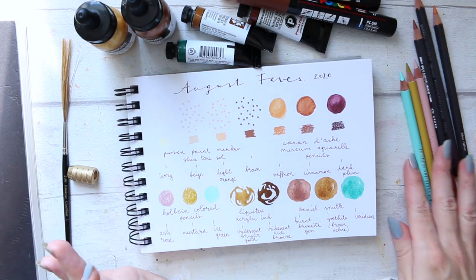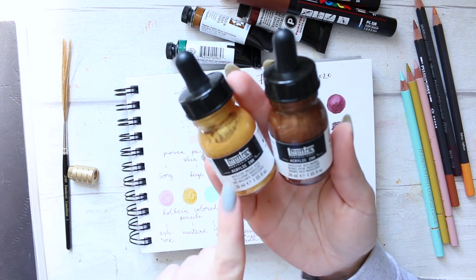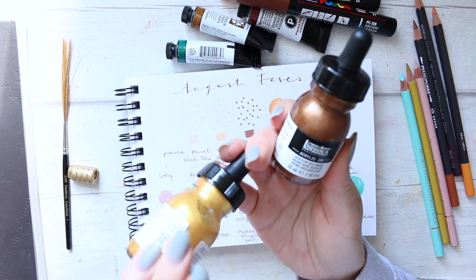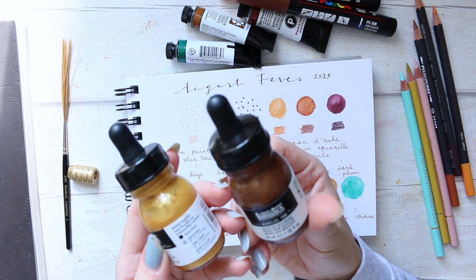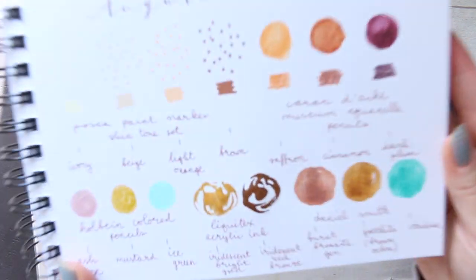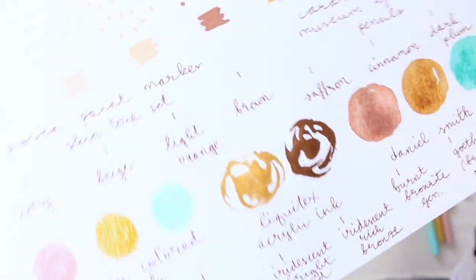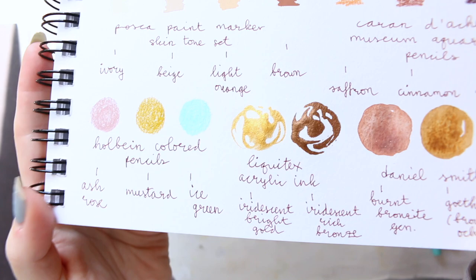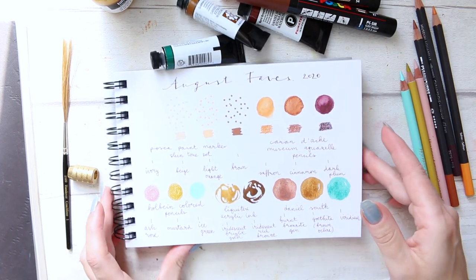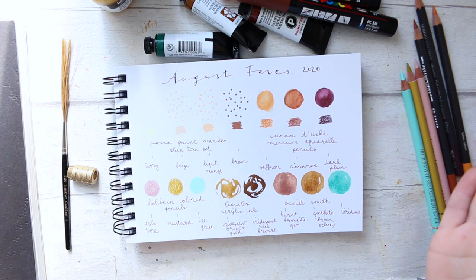Moving on to something more mixed media — the Liquitex acrylic inks. I have iridescent bright gold and iridescent rich bronze. They're on the thicker side, more like liquid paints, but they are very high quality. They are super opaque and the payoff is just gorgeous — it's like liquid metal. They're really beautiful, and I love using them in combination with watercolors.